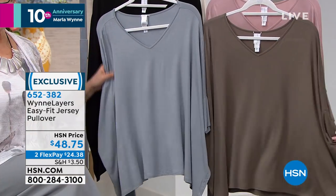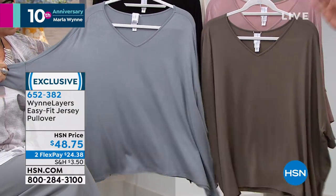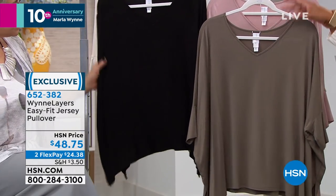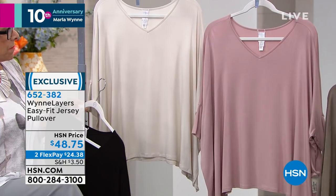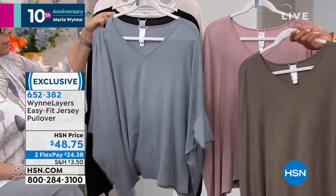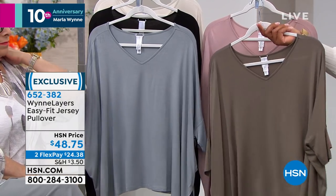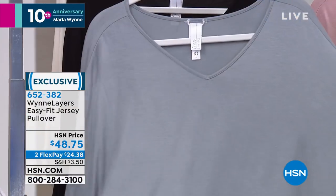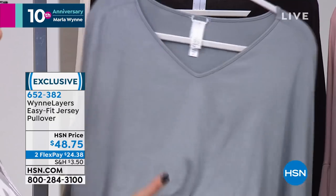You guys asked for a V-neck and I brought it for you. I've also just designed a cowl neck for the autumn. The dusty blue is your most limited — less than a few hundred left, practically almost gone. We have it in black, canvas — kind of in the cream family but a cooler cream, the color of unbleached canvas — olive gray, which is a cross between gray and olive green, and dusty mauve. The item number is 652-382.